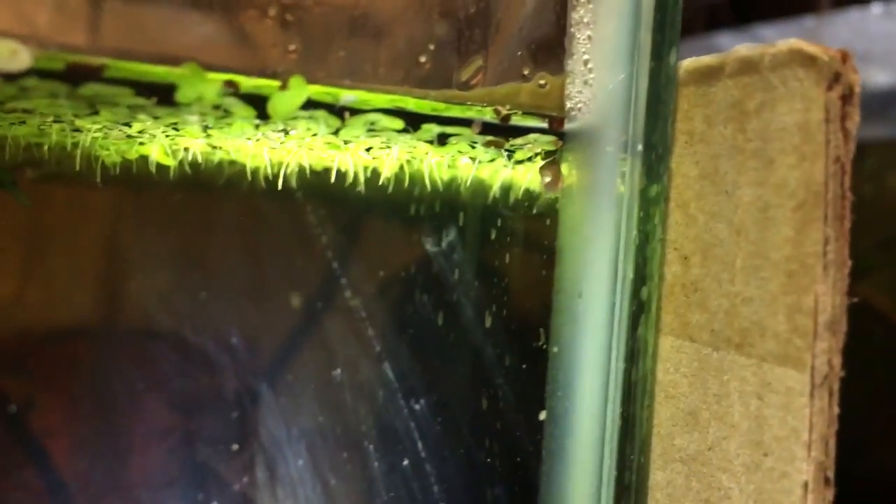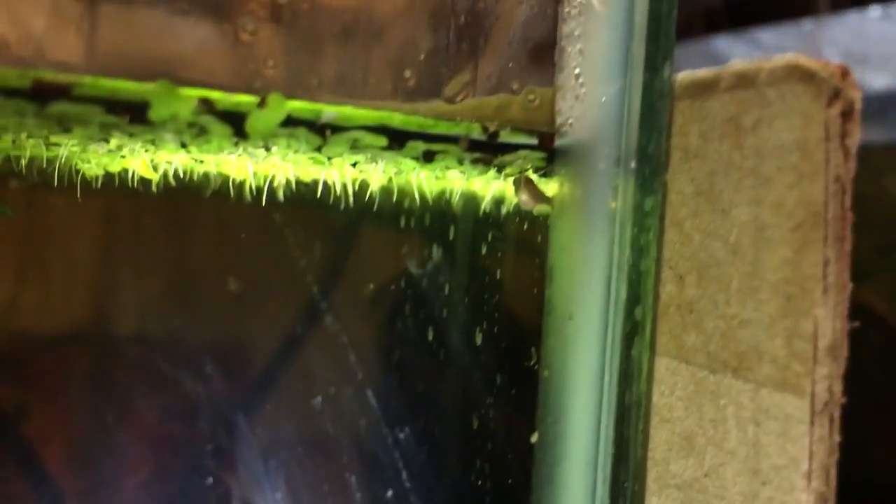The only time I've ever had ventral-less bettas is when I tried to grow them without baby brine shrimp. I tried to feed them just off of microworms because I thought it would be easy, and they never developed ventral fins. However, ever since I switched to baby brine and grindleworms, they've all started to develop ventral fins properly.